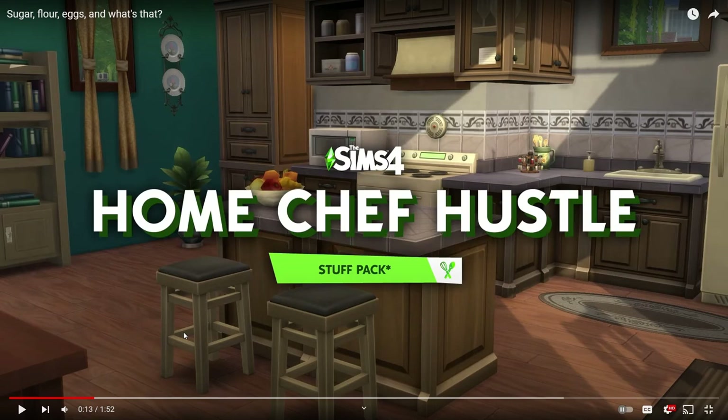We're going to be taking a look at the new Home Chef Hustle stuff pack, and honestly I just about jumped out of my skin when this stuff pack was announced at the Sims Summit on Tuesday. This is the first stuff pack we've gotten since - I think 2018 or 2019, whenever the Paranormal stuff pack came out. Everyone thought stuff packs were dead and that kits had replaced them, but stuff packs are back and it's so amazing.